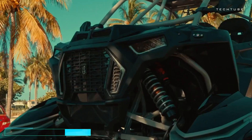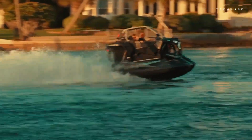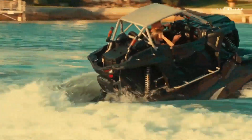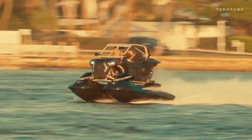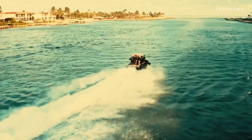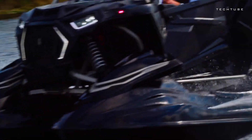Meet the Shadow 6, a fusion of utility terrain vehicle prowess and high-performance jet ski exhilaration. Seating up to three, it's a marvel boasting sleek Polaris RCR side-by-side body panels, ensuring you ride in style as you conquer the waves. Fueled by two supercharged Yamaha jet ski engines, each delivering an astounding 250 horsepower, this machine is engineered for heart-pounding acceleration. And for the true thrill-seekers, Riva Racing performance upgrades propel the Shadow 6 to speeds well beyond 80 miles per hour. With a four-point suspension system, it maneuvers through the water with the agility of a caffeine-fueled squirrel.